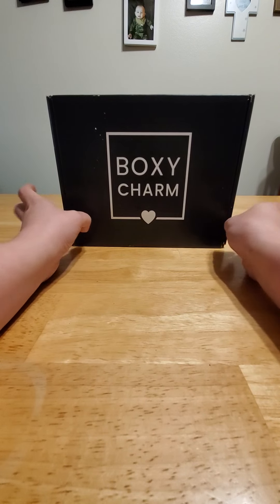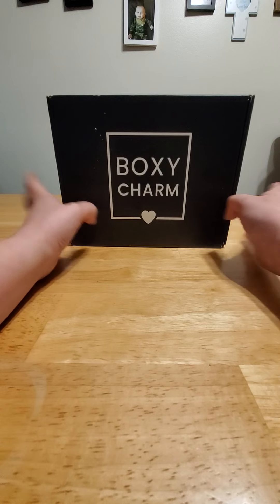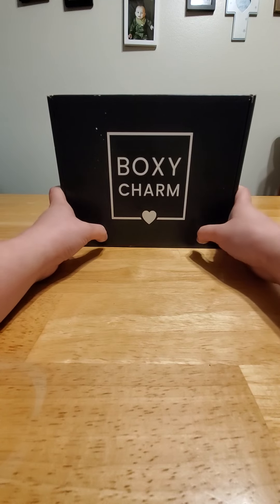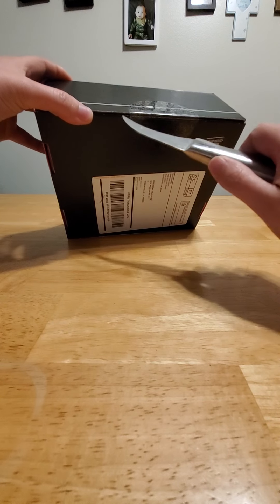Okay, peeps. Here it is — the BoxyCharm March Box. I've been very anxious to receive this and find out what's in it. So let's get started.